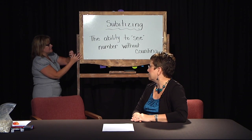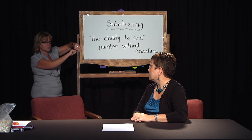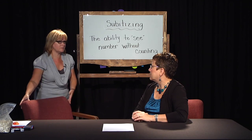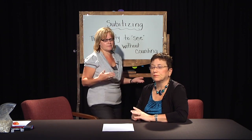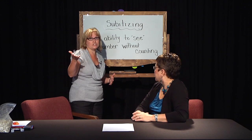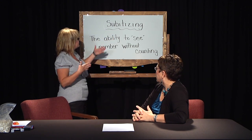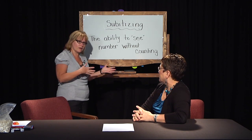Subitizing is a skill that most people think kids would have by the time they came to school. It used to be they had this skill because of the way the dynamics were at home. But now the dynamics at home have changed, so we're going to talk about what we can do at home to bring back those dynamics. Subitizing basically means that ability to see number without counting.